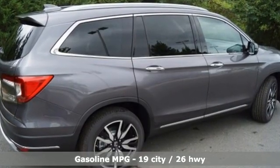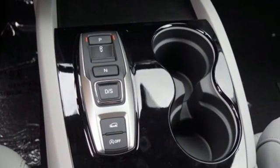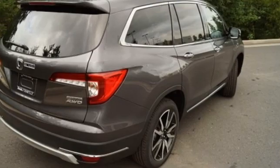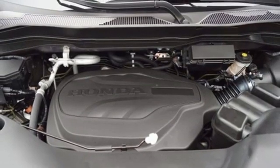V6 engine, heated leather bucket seats, integrated navigation system, auto dimming rear view mirror, dual zone climate control, wi-fi hotspot, streaming audio, hands-free liftgate, remote engine start smart device, and automatic transmission.